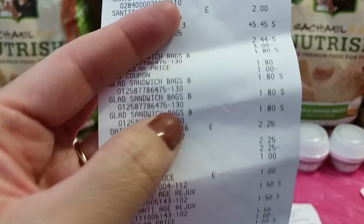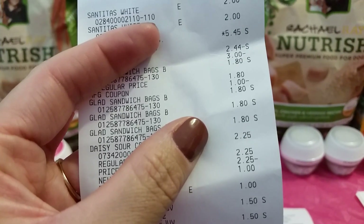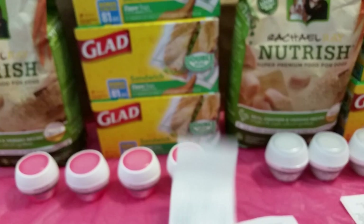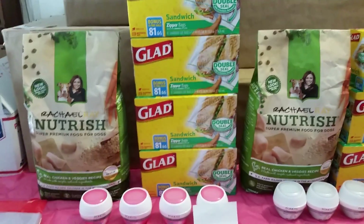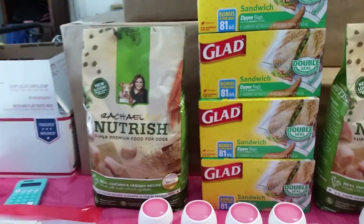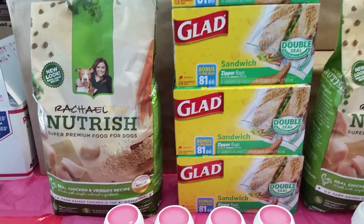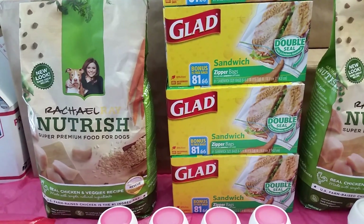You can see right there - the Glatz sandwich bags, $1.80. So making them, after using that $1 manufactured coupon, $0.80 a box. Not bad of a deal. I also did the Rachel Ray again, because I have several coupons for those. I did my video yesterday on that - that is also a really good deal.